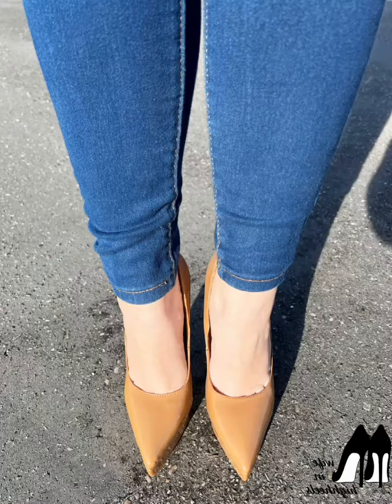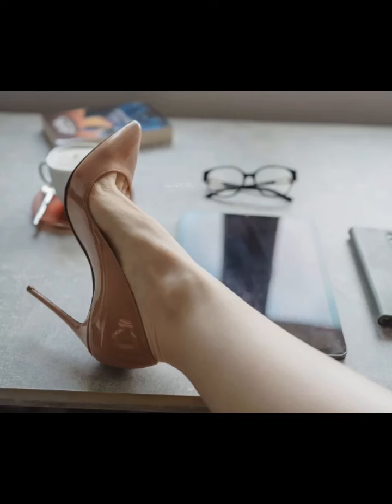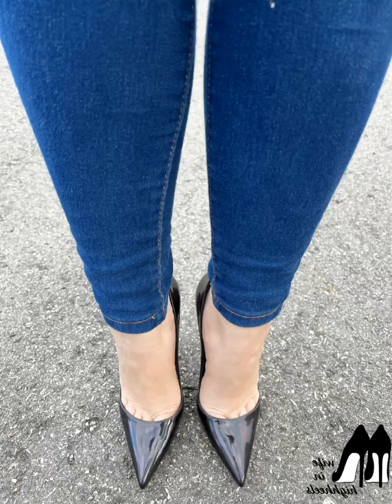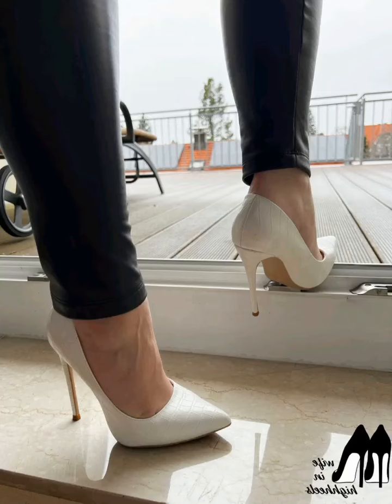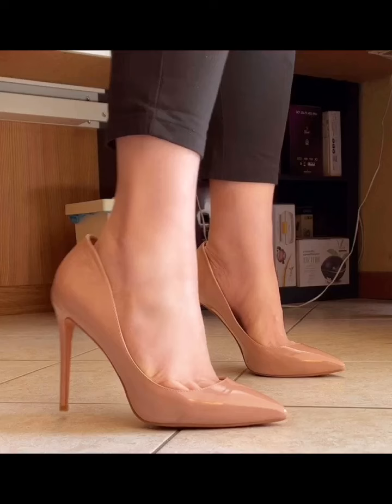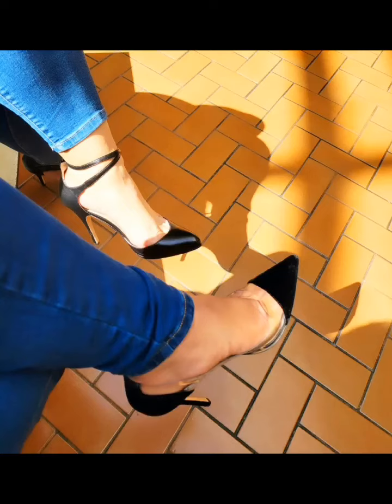You must have enjoyed watching the pointed toe office shoes video. By the way, all the pictures I have added in this video are all very beautiful and elegant. My cute viewers, I hope you are enjoying watching today's office shoes video.